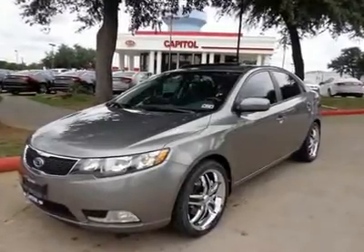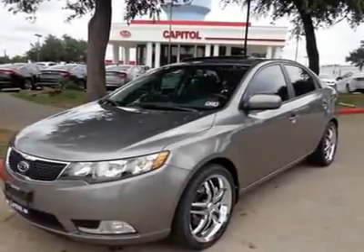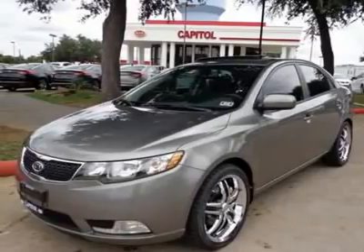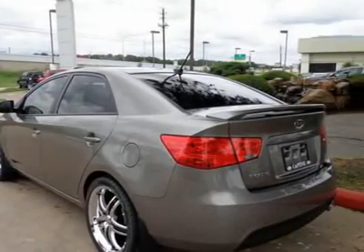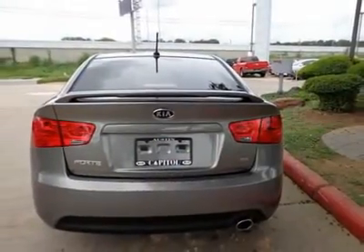Why look any further? Soft and luxurious leather seating. Call today to schedule your test drive. This 2013 40 sunroof is the perfect way to accent a road trip. The keyless entry system is really convenient.